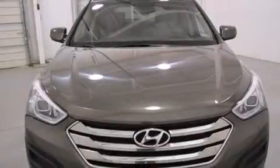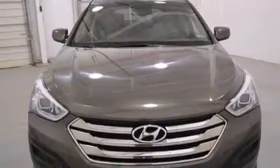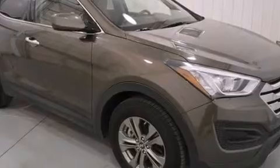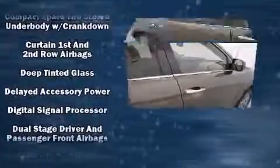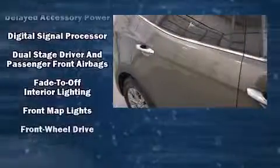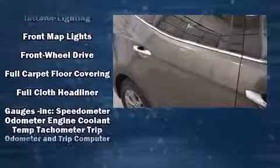Sensibility and practicality define the 2014 Hyundai Santa Fe Sport. With just over 20,000 miles on the odometer, this four-door sport utility vehicle prioritizes comfort, safety, and convenience. It features an automatic transmission, front-wheel drive, and a 2.4-liter four-cylinder engine.